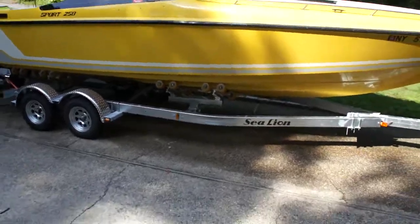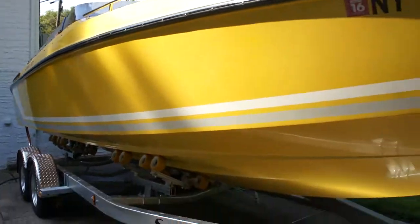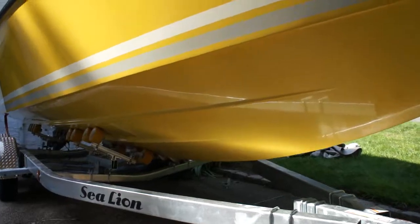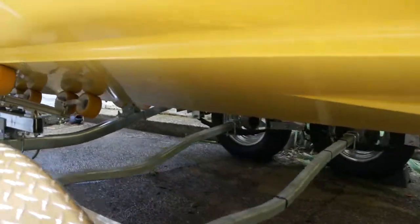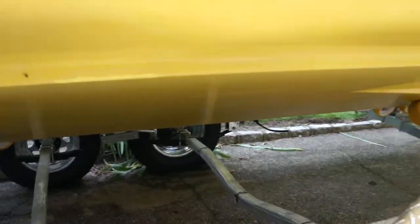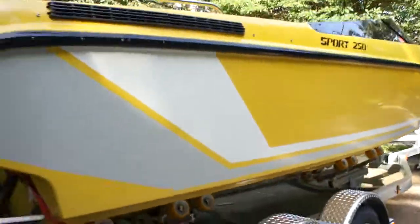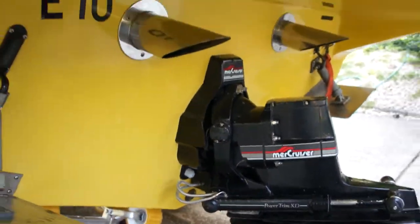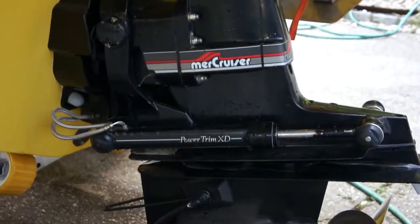Looks brand new. Original gel coat on this boat — never been painted. I bought it from one owner, and I've only owned it for about eight months. It looks like it's garage kept. It's freaking beautiful. I love how you matched the rollers too — that's cool. Yeah, that wasn't really intentional, but it looks great. Mirage stainless steel prop. Beautiful.